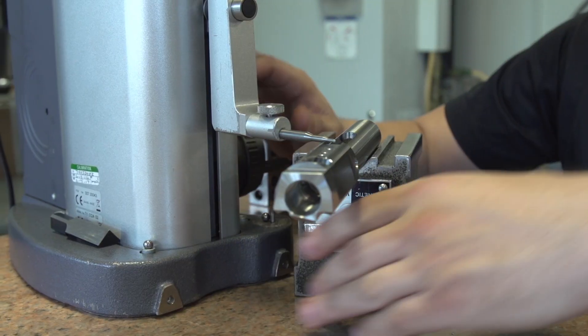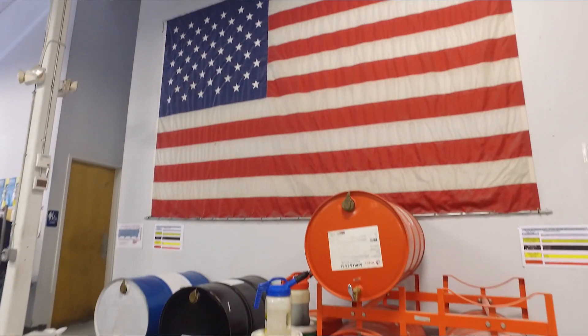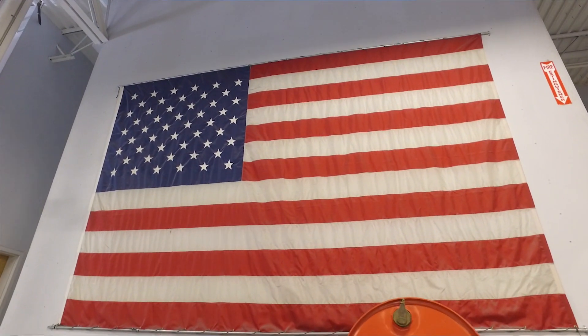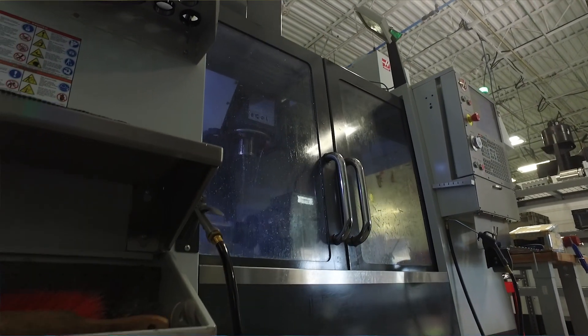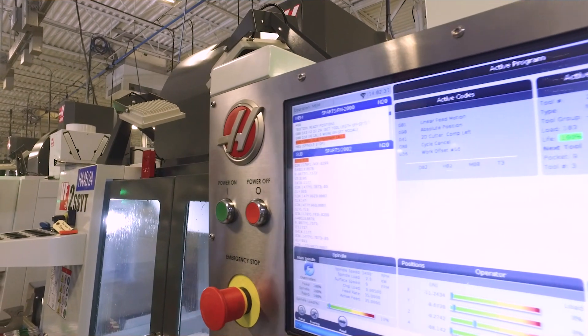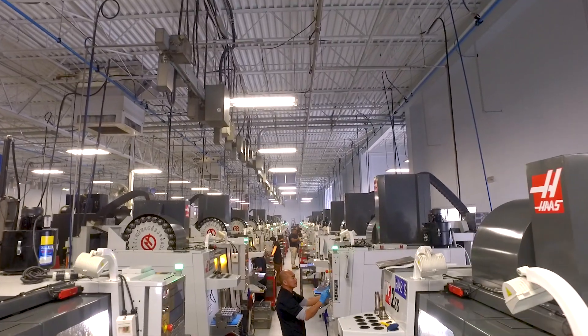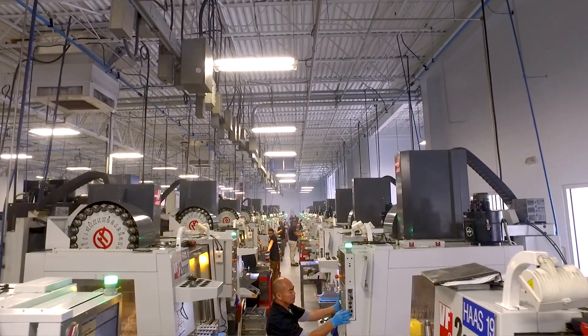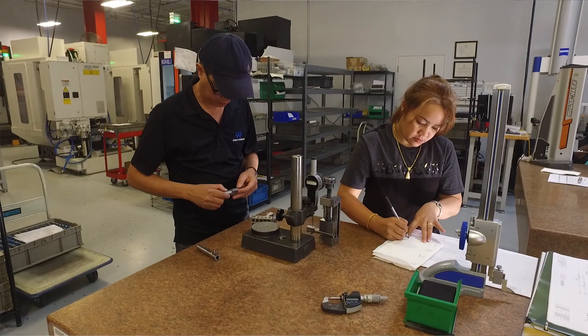We have jobs out there where we're holding within a thousandth on multiple dimensions on the same part, and I've been surprised at first, but we can depend on it now. Today we have over 60 vertical machining centers in different forms, and we can buy two and a half — sometimes three — machine tools to a single horizontal machining center. That gives us three times the spindles running.